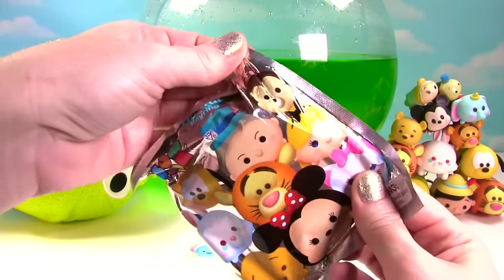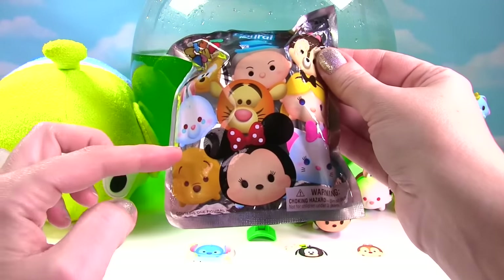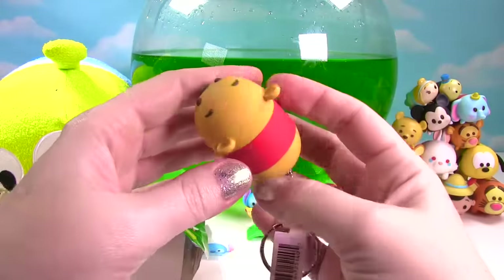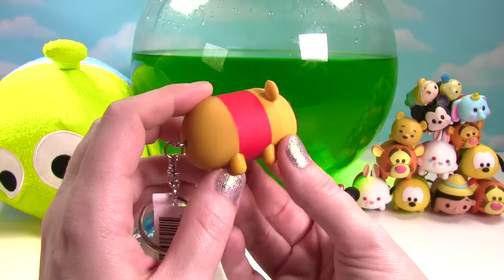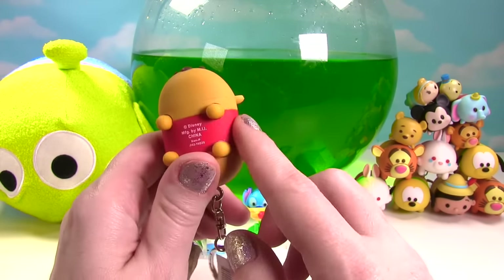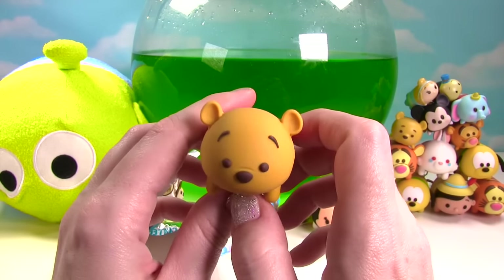Time to see who's in our second figural keyring bag. Do you have a favorite from this collection? I think I'd really like to get Winnie the Pooh. Let's see who's inside. Oh my goodness, it's Winnie the Pooh! That is so crazy. Look at Winnie — he is so cute. His little Winnie the Pooh face and those little itty bitty legs. Oh Winnie, great to see you.